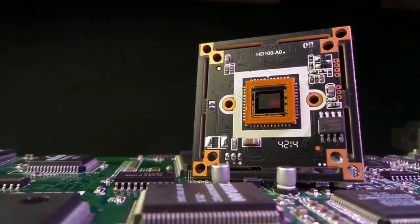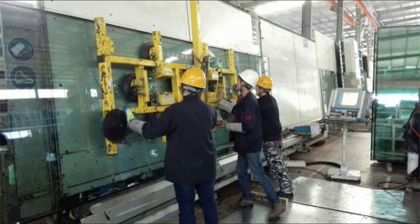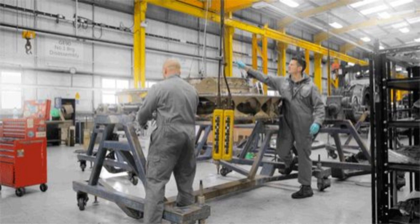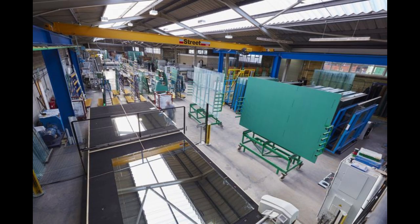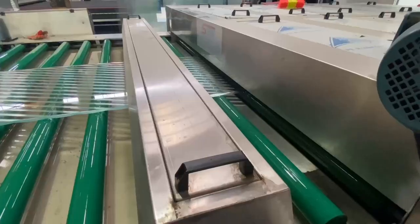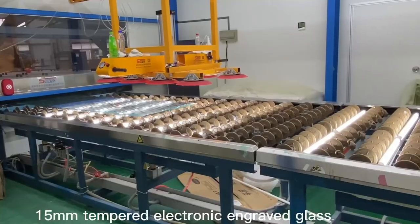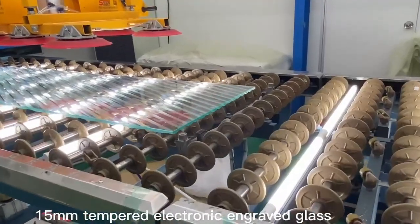But it all begins with something surprisingly simple: glass. In a specialized section of the factory, massive sheets of glass arrive on pallets, wrapped in protective film. At first glance they look unremarkable — transparent, flat, cold to the touch. But these sheets are anything but ordinary. They've been polished to near perfection, inspected for even the smallest imperfections, and prepared to become the foundation of something extraordinary.